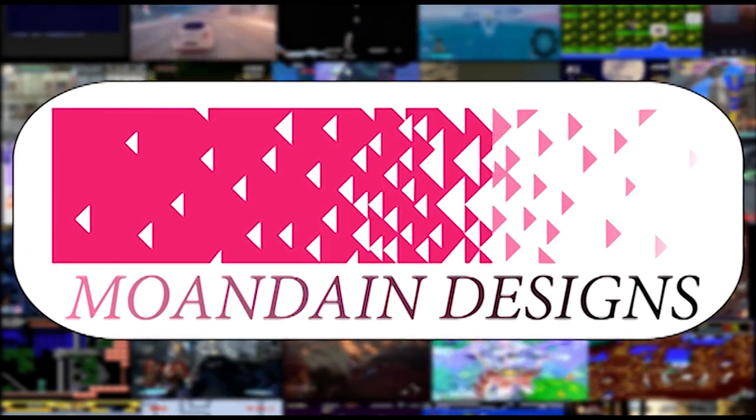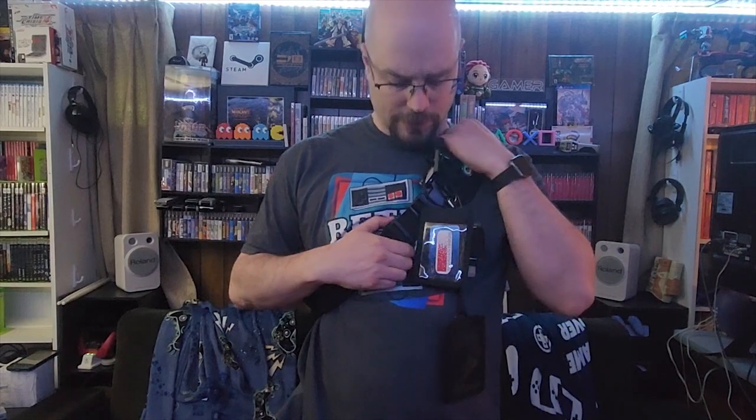Hey there, welcome to another episode of Mundane Designs. I'm your host Mundane. This video is part of my helpful series and today we're talking about things you need to know before you go to a video game convention. It's come to my attention that a few friends don't know what to expect, especially at a multi-day convention. We're going to go over this contraption I've got on with all the flashy stuff, some of which is functional, some just for show — and you're going to learn how to survive at a video game convention.